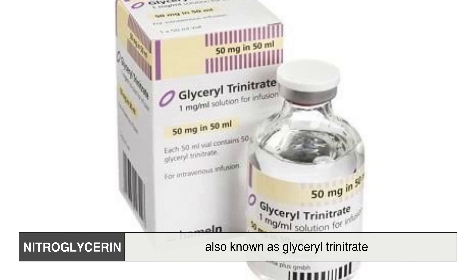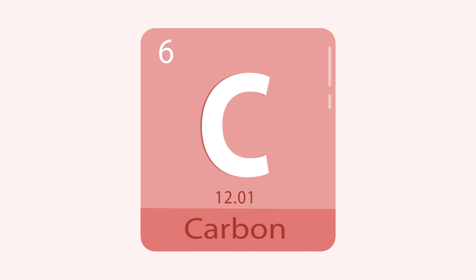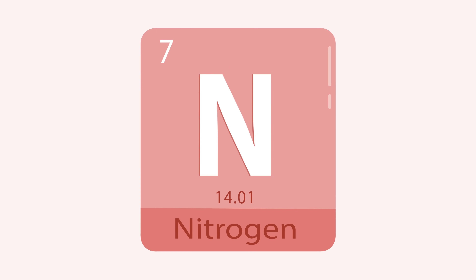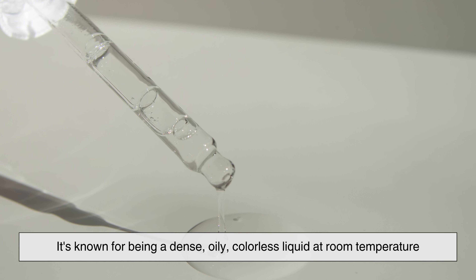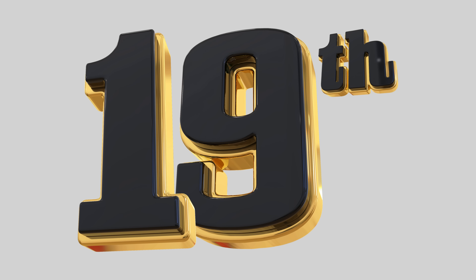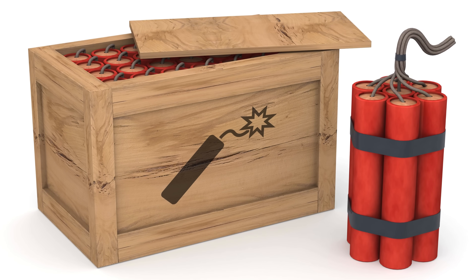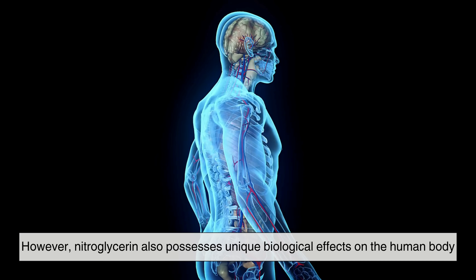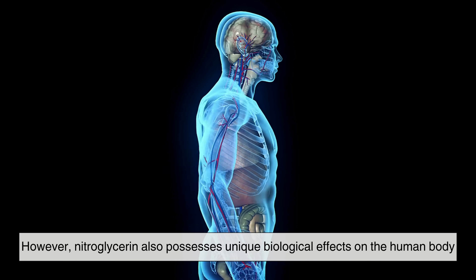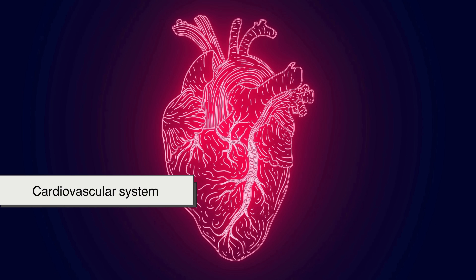Nitroglycerin, also known as glycerol trinitrate, is a chemical compound composed of carbon, hydrogen, nitrogen, and oxygen. It's known for being a dense, oily, colorless liquid at room temperature. First synthesized in the mid-19th century, it became notorious for its explosive capabilities, a trait that led to its use in dynamite. However, nitroglycerin also possesses unique biological effects on the human body, particularly on the cardiovascular system.